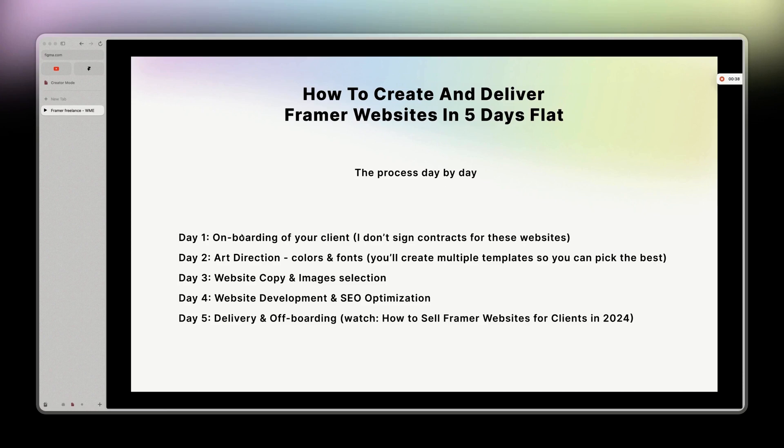The process is day by day. Day one is onboarding your client. I don't even sign contracts for these websites, for the only reason that it's cheap and there is nothing really customizable about it.